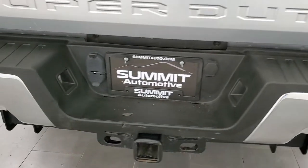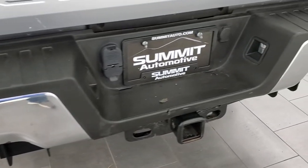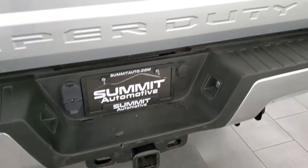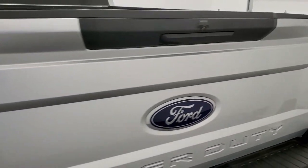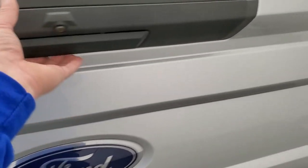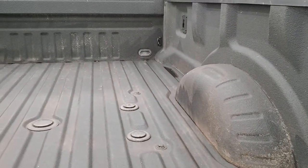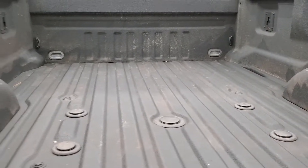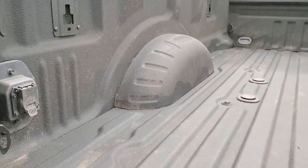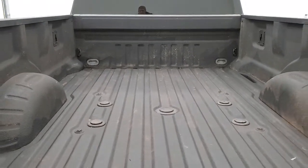Coming around to the back, the rear bumper is in nice condition as well. Full towing package which includes the receiver hitch, 4-pin and 7-pin wiring. The tailgate is in pretty nice shape too. It comes with a spray-in bed liner and a fifth wheel and gooseneck prep package. You also have the 7-pin wiring back here, and that's in pretty nice shape.